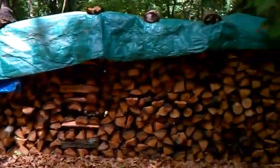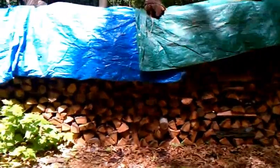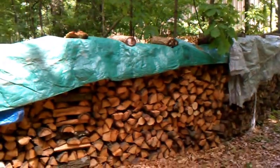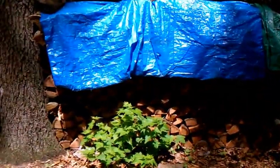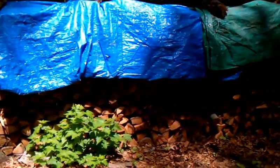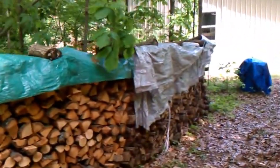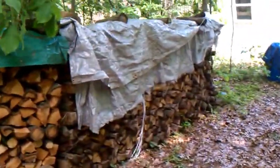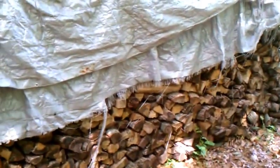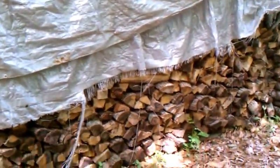Over here, this pile I just split in March. It's red oak and white oak — real good wood right there. I would guess that's another three truckloads. And then this pile right here is white oak and walnut, and I would say there's two truckloads of wood there.